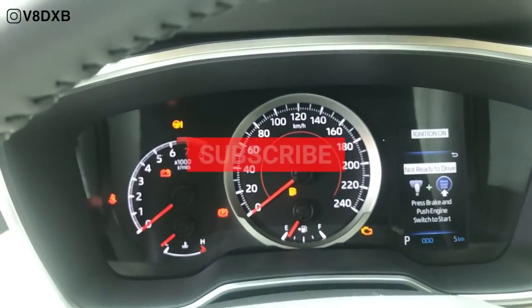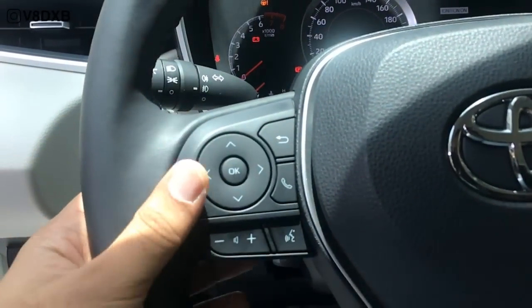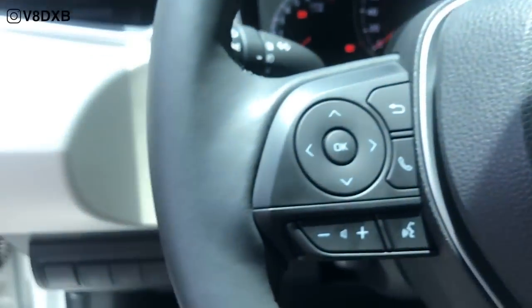You've got a rather basic looking instrument cluster with an RPM gauge and a speedometer, and you've also got your media controls on the left and your cruise controls on the right, which is standard.